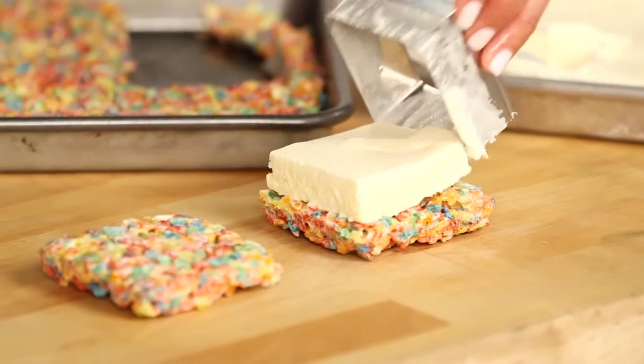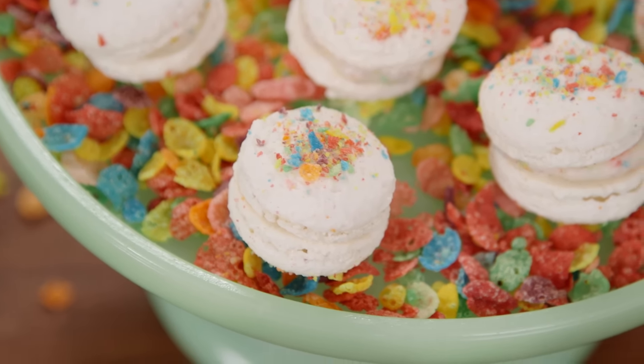You guys are gonna love this recipe, and if you love Fruity Pebbles as much as I do, you gotta check out our Fruity Pebbles Marshmallow Treat Ice Cream Sandwiches, and Fruity Pebble Macarons. They're so good.